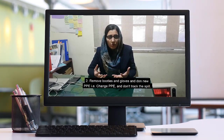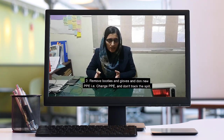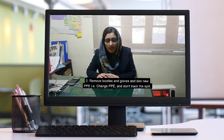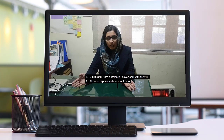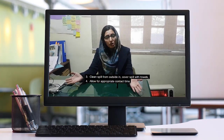Workers will need to change their PPE. They will change their PPE and make sure their PPE is safe.